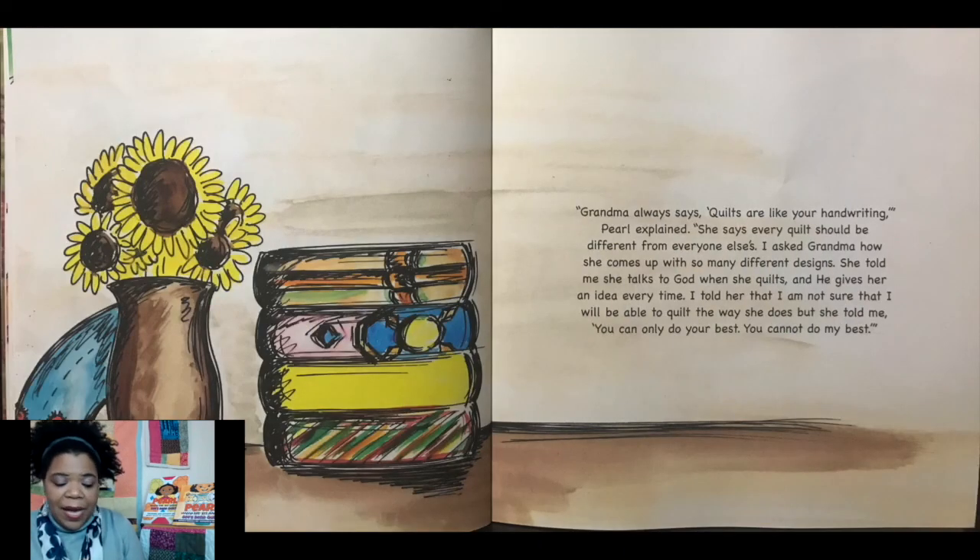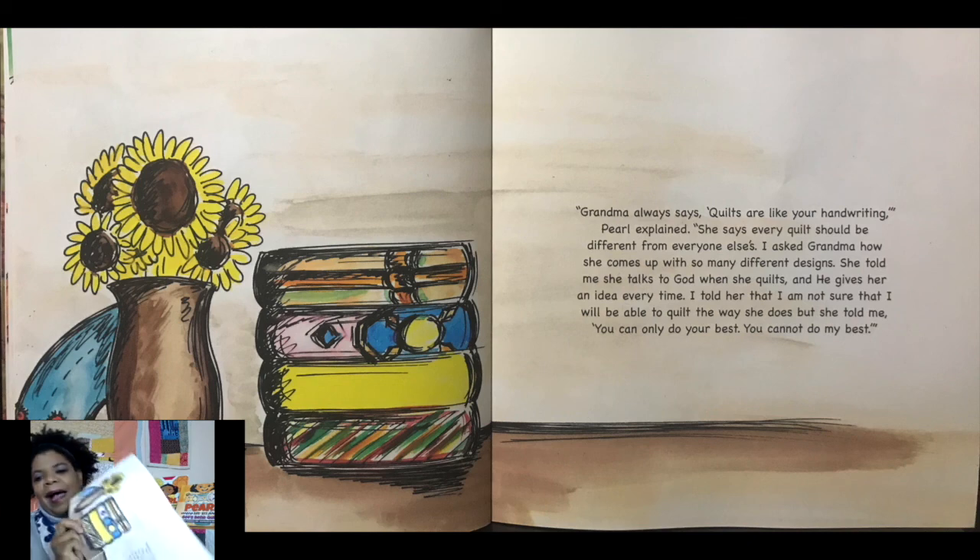"Grandma always says quilts are like your handwriting," Pearl explained. "She says every quilt should be different from everyone else's. I asked grandma how she comes up with so many different designs. She told me she talks to God when she quilts, and he gives her an idea every time. I told her that I'm not sure I will be able to quilt the way she does, but she told me, 'You can only do your best. You cannot do my best.'"